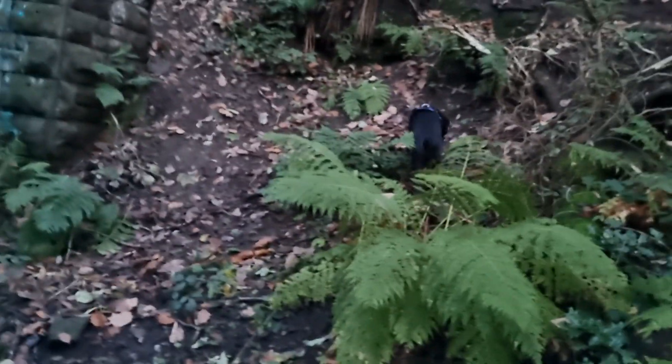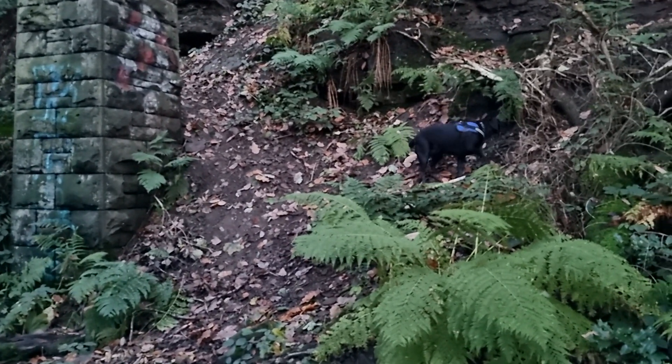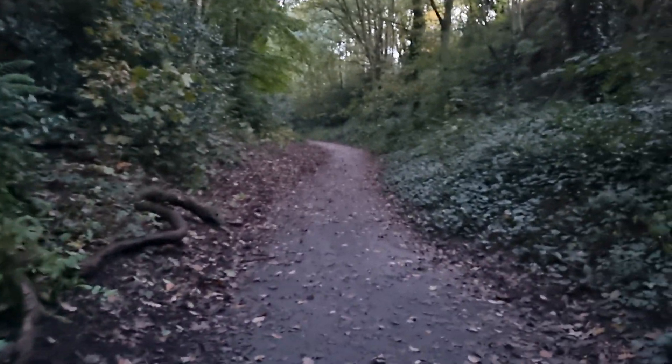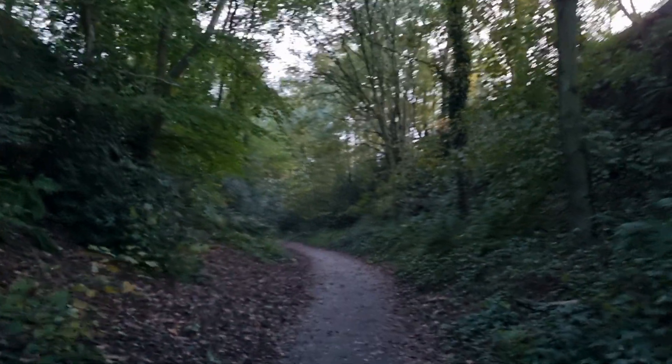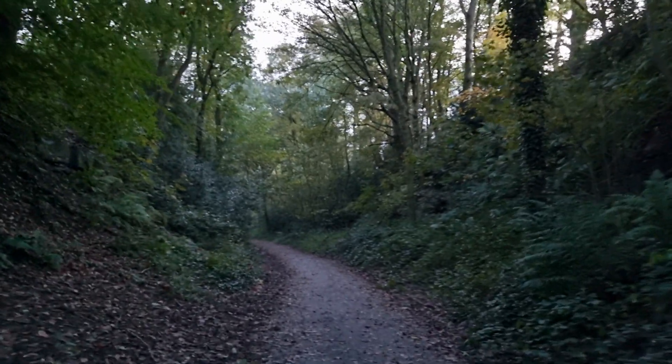Right, we are exploring the old railway line again. Doggy's exploring up the bank. Where are you going, missus? It looks quite bright on camera, but if anything it's a bit foggy down here. It's been sunny all day and we just decided to come out now, and the sun's going in.